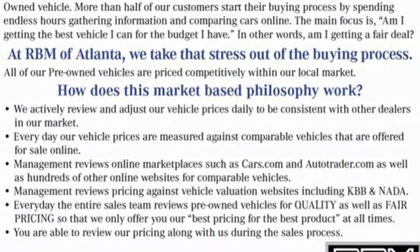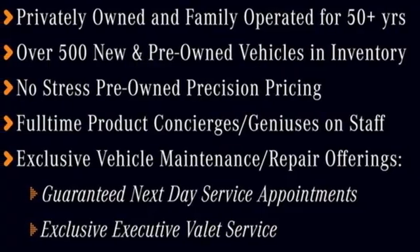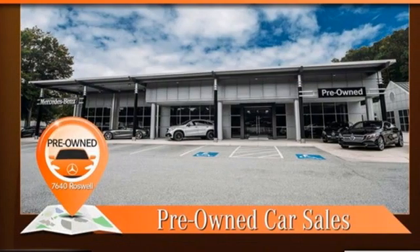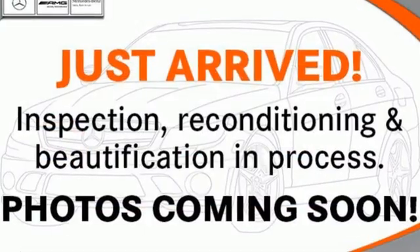Integrated navigation system with voice activation. Dual zone climate control. Refrigerated box located in the glove box. Express open and closed sliding and tilting sunroof. Twin turbo V6 engine. Four wheel drive. Streaming audio.